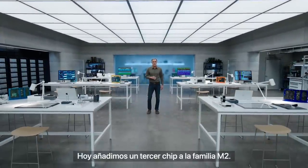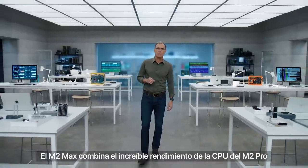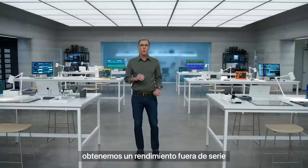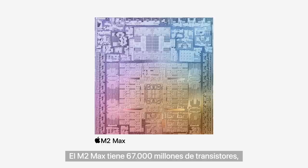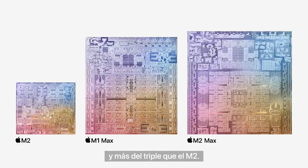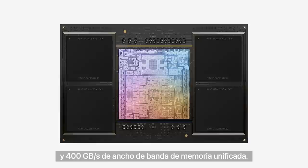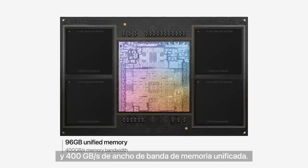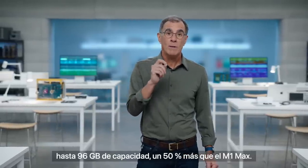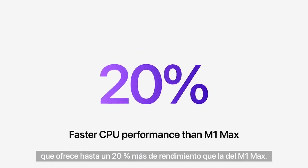Today we're adding a third chip to the M2 family — introducing M2 Max. M2 Max combines the incredible CPU performance of M2 Pro with an even more powerful GPU. With the amazing power efficiency of Apple Silicon, it brings unbelievable performance and extraordinary battery life to our pro systems. M2 Max has 67 billion transistors — that's 10 billion more transistors than M1 Max, and over three times the transistors in M2. M2 Max starts with a high-performance on-chip fabric with twice the memory interface of M2 Pro, giving it 400 gigabytes per second of unified memory bandwidth. Its custom package now supports up to 96 gigabytes of capacity — 50% more than M1 Max. Just like M2 Pro, M2 Max has a next-generation 12-core CPU, which delivers up to 20% greater performance over M1 Max.